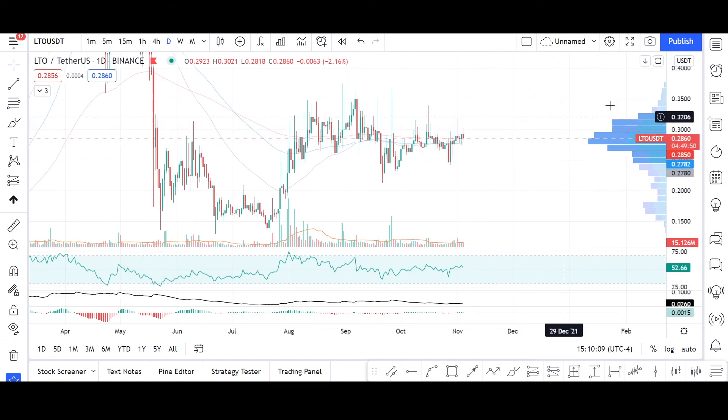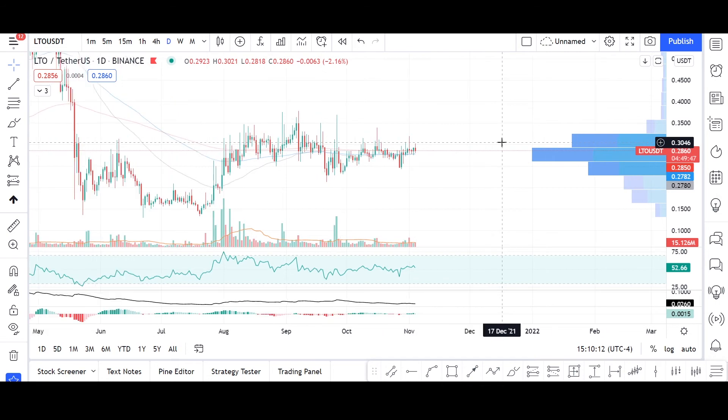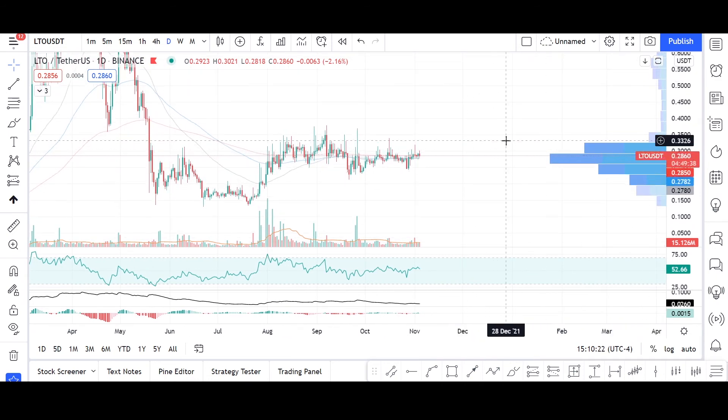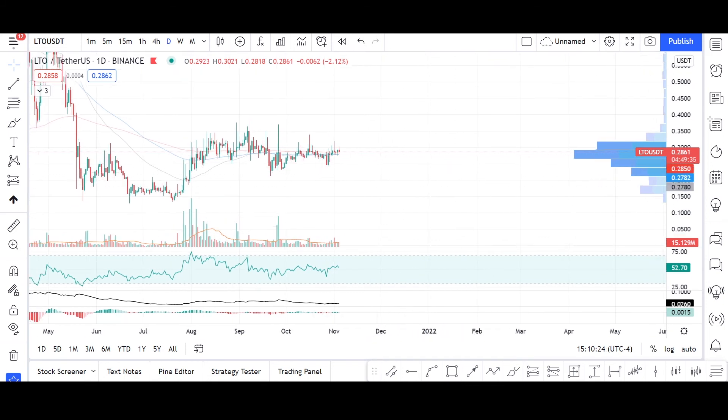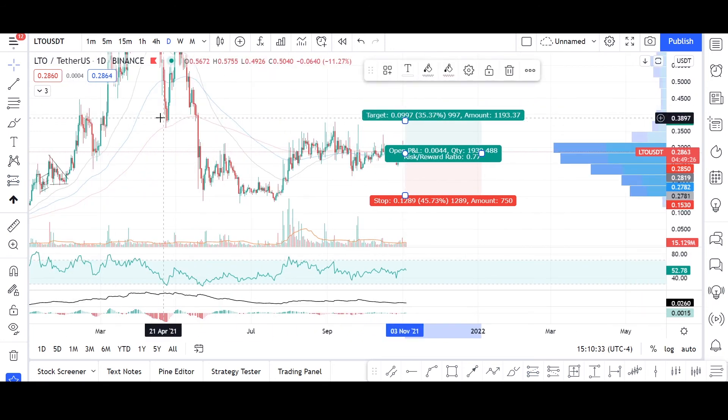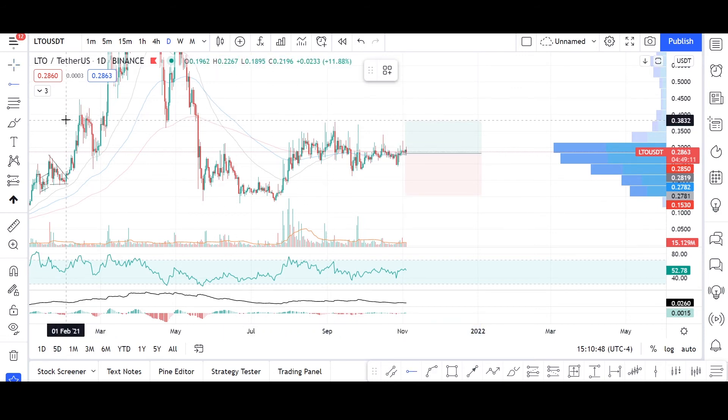If I were to make a trade, I would set my entry right at current levels, with a target at least at the recent highs from February, which also coincide with the highs of August and September. I would draw a horizontal line at that resistance level as the target.